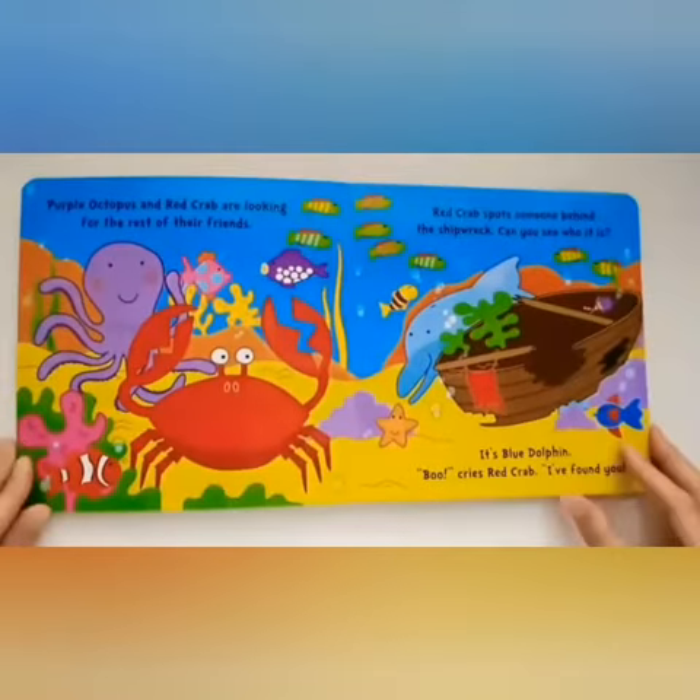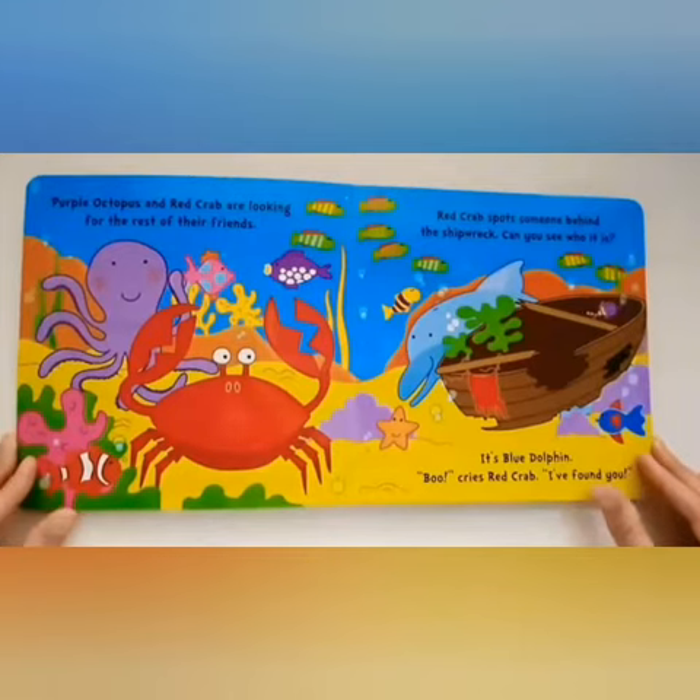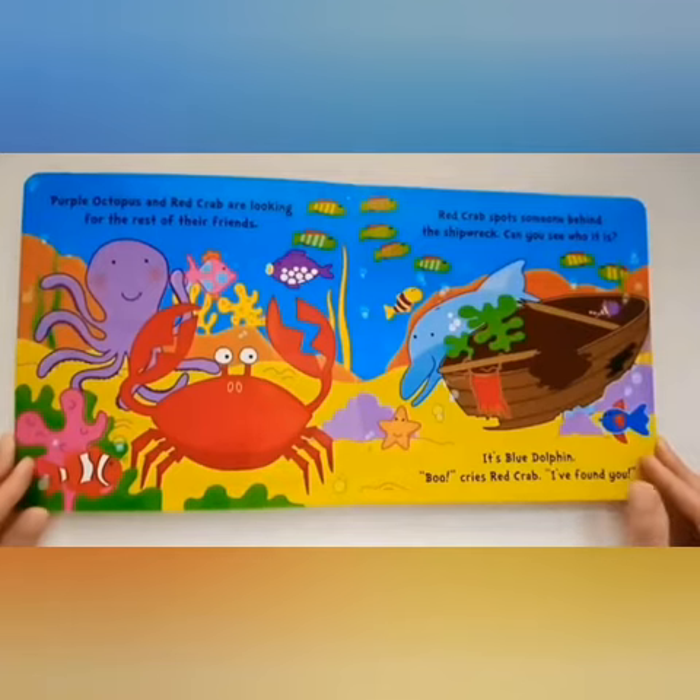Purple Octopus and Red Crab are looking for the rest of their friends. Red Crab spots someone behind the shipwreck. Can you see who it is? It's Blue Dolphin. "Boo!" cries Red Crab. "I've found you!"